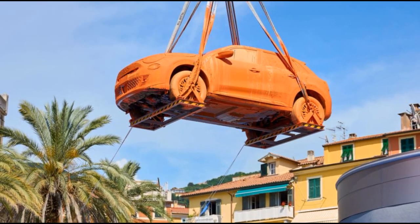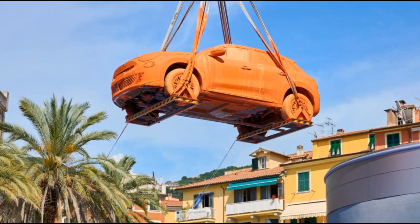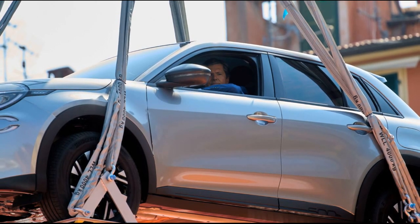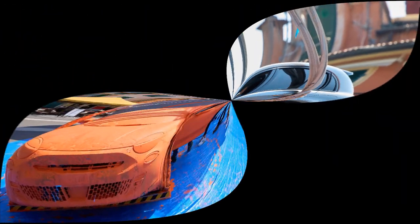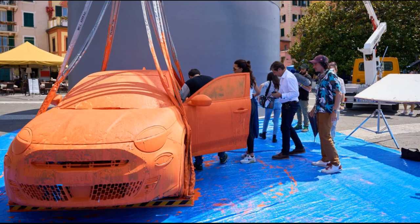Fiat's latest promotional video for the upcoming 600E crossover highlights the company's mission to bring color and optimism to the automotive world. In a playful and vibrant reveal, CEO Olivier Francois is seen being dunked into a giant vat of orange paint while seated in the new 600E, signaling that this model will likely feature bold and colorful options.